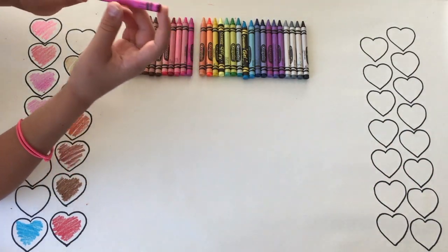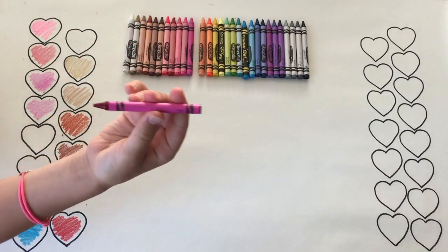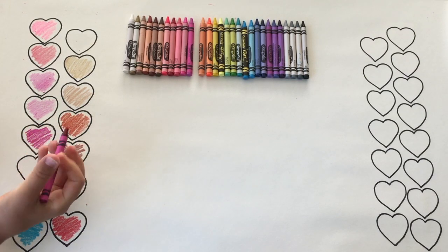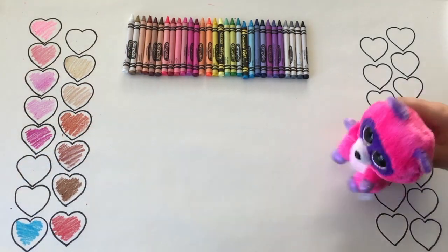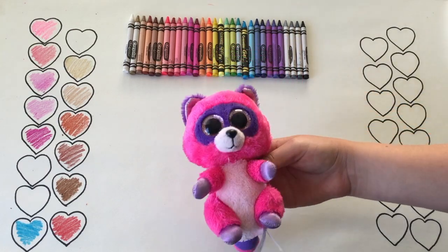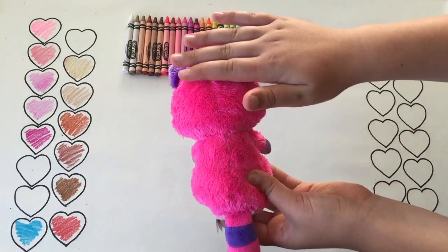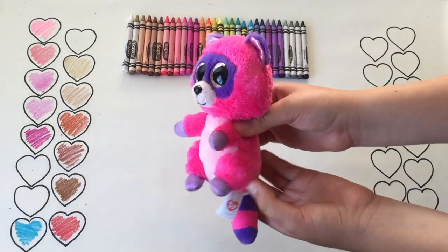This next color is called Thistle. I wonder what it will turn out. It's pretty dark — I wouldn't say it's just dark pink. I know what Beanie Boo looks like: it's Roxy the raccoon! She is the same pink as we just colored, but she has a purple kind of eye patch. She is so fuzzy and her fur is short — she's great to cuddle with.